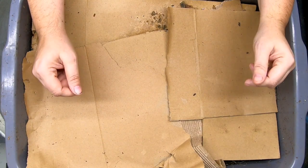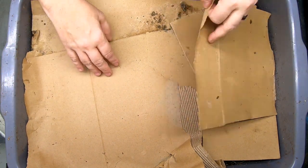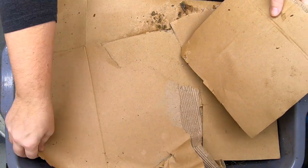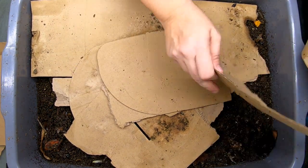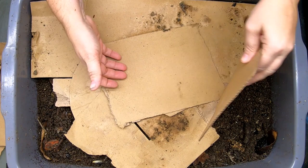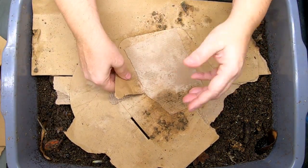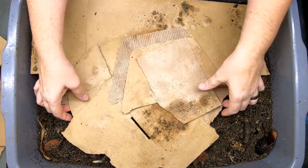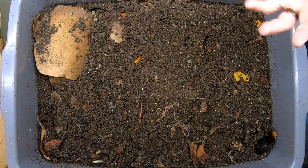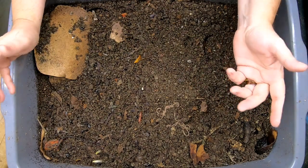Hey guys! Today we are going to take a look in on the lasagna bin. It's been about three weeks since we looked in here. If you are new to this bin, it is a 10 gallon or 38 liter container that can have about one pound or about a half a kilo of my Red Wiggler, Blue Worm, European Nightcrawler mix. One of the things we're going to talk about today is the fact that my mixed species bins tend to go a lot faster and a lot better, and in my more recent research I think I figured out why. Stick around to the end if you want to hear the whole story.